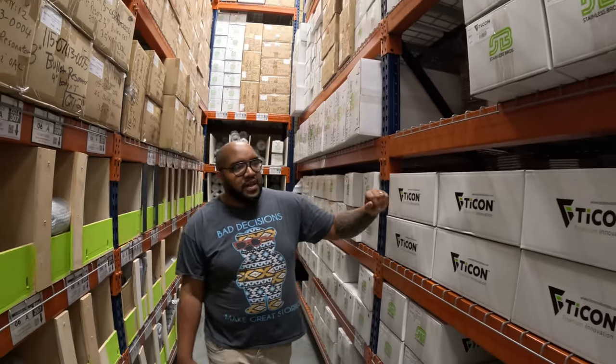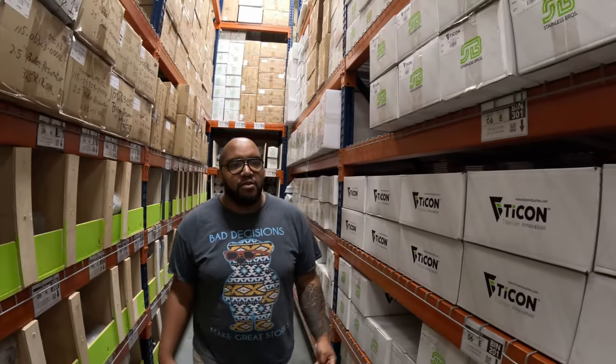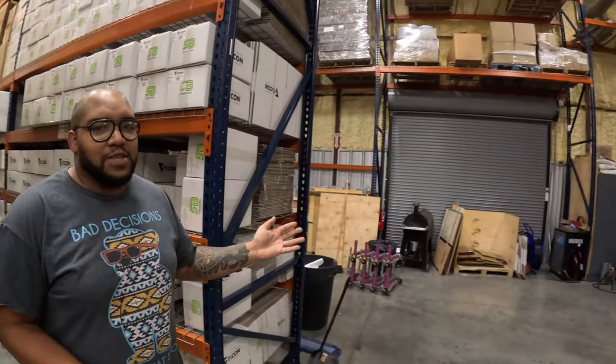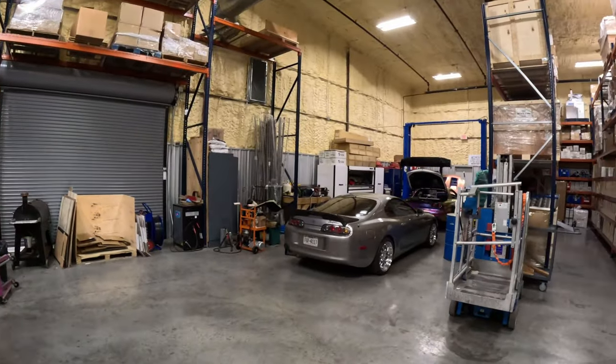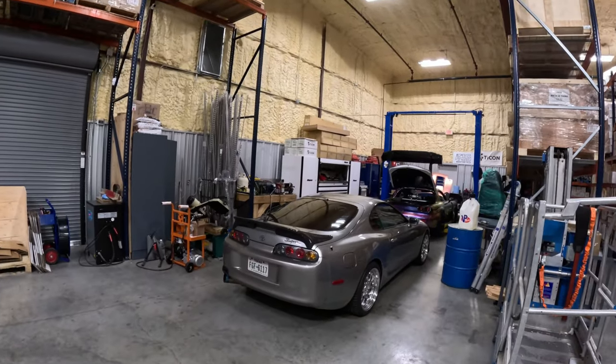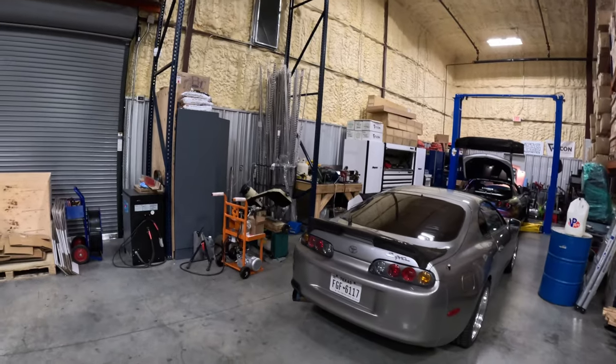Some of the stuff in these boxes is just extra mufflers that we have stored away. One cool thing about Tycon Industries is we do have our own little fabrication area back here where we all play around with cars — you'll see some pretty cool gems sitting back there.